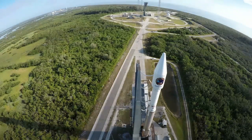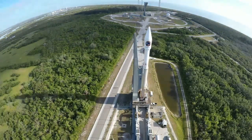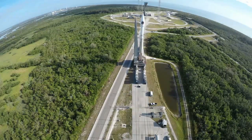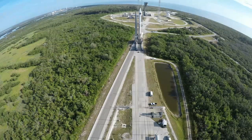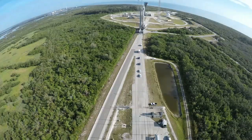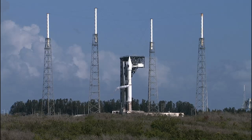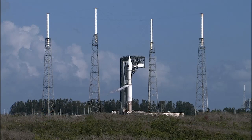The Atlas V with the Cygnus payload is 191 feet tall — two stages plus the payload. The payload fairing enclosing the Cygnus is 14 feet in diameter. The Cygnus module has a length of 21 feet and is 10 feet in diameter. On board the Cygnus module is 7,626 pounds of cargo going up to the International Space Station.